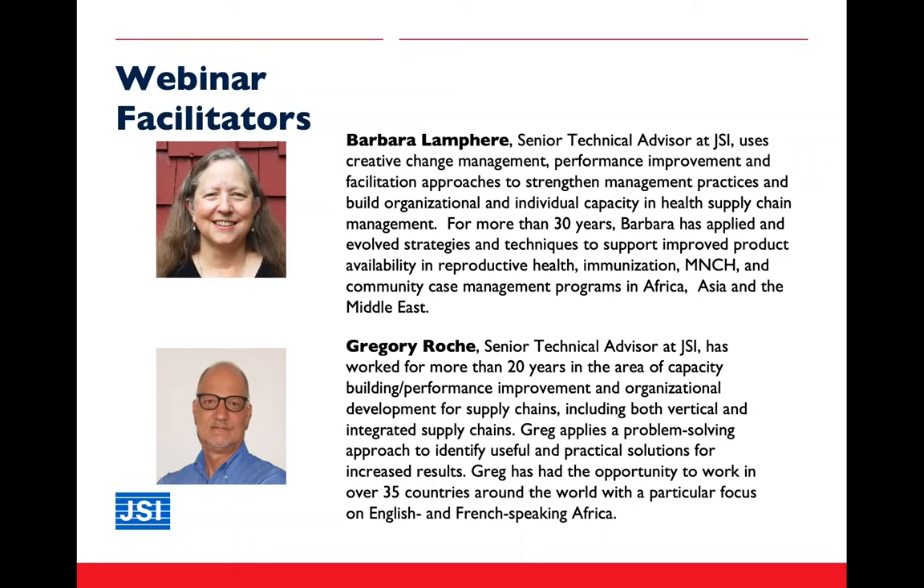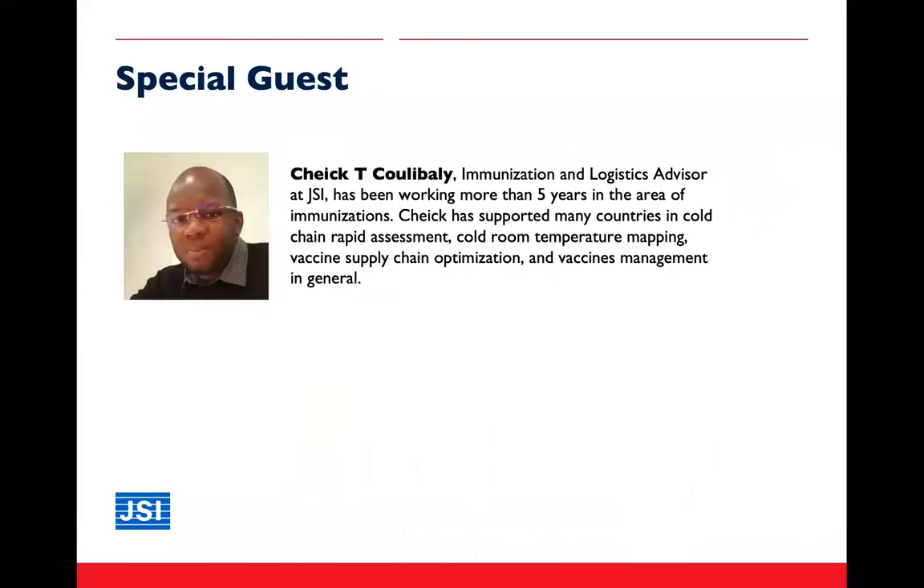I'm Greg Roche, also a senior technical advisor at JSI, working for about the last 20 years in supply chain, and longer than that in capacity development, organizational development, and performance improvement. We're also very pleased to have a special guest, Sheik Koulibaly, immunization and logistics advisor at JSI, based in Niamey, Niger. Koulibaly, can you please introduce yourself to our audience?